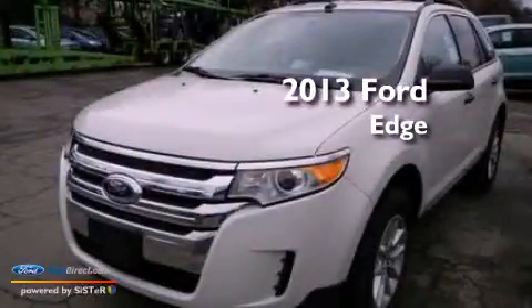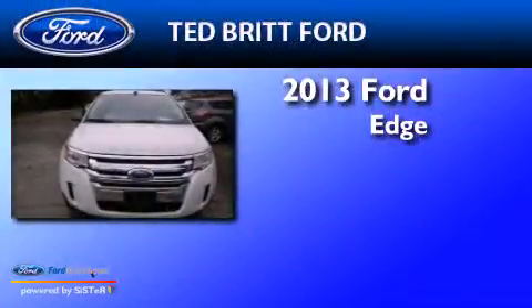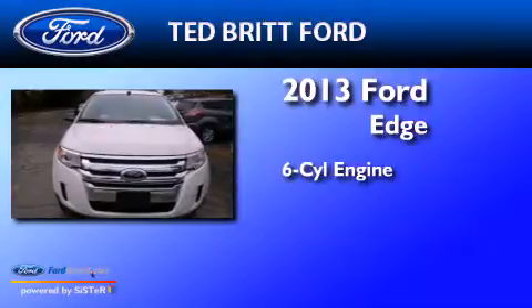This is a brand new 2013 Ford Edge. It has a six-cylinder engine and an automatic transmission.